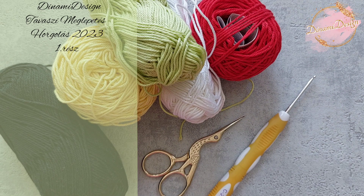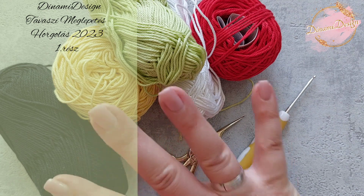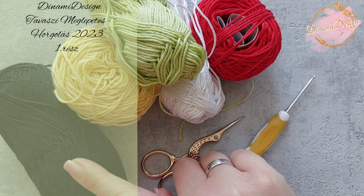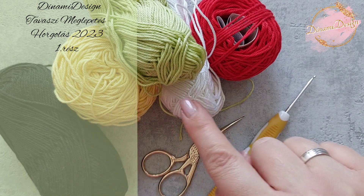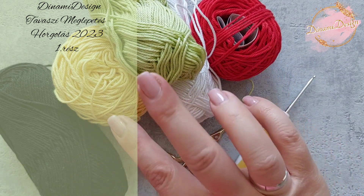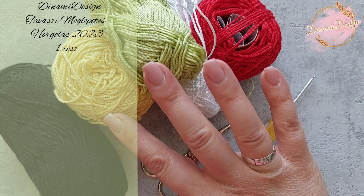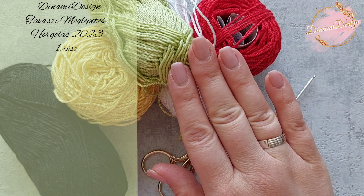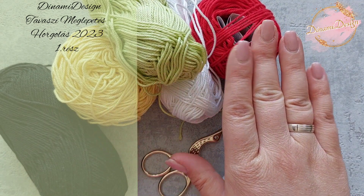Hogy melyik részben mire lesz szükségünk? Az egész meglepetés horgoláshoz ezekre a fonalakra lesz szükségünk: feketére, sárgára, zöldre, fehérre és pirosra. Hogy a sárgának és zöldnek melyik árnyalatát használod, az nem fontos — használhatsz élénkebb sárgát, sötétebb zöldet, ahogy te szeretnéd.